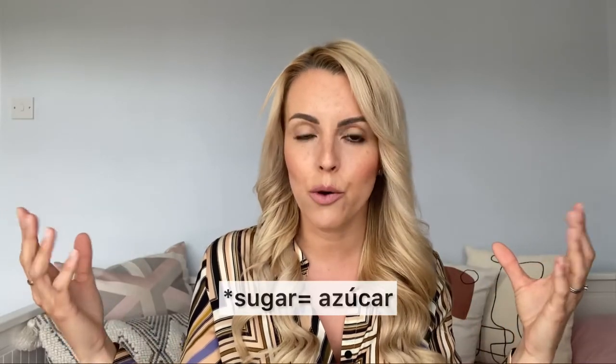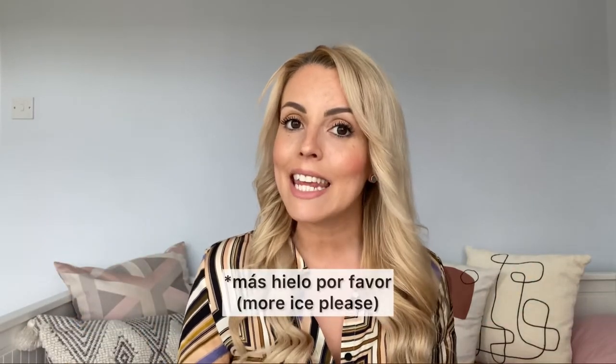In Spain, they would always give you café con hielo or café del tiempo in two different glasses — one has the shot of espresso and the other has the ice cubes. Why? Just in case you want to add anything to the espresso before mixing it with the ice cubes, such as sugar — azúcar. You mix it first, then pour it onto the ice cubes. If you want more ice, just say más hielo, por favor.